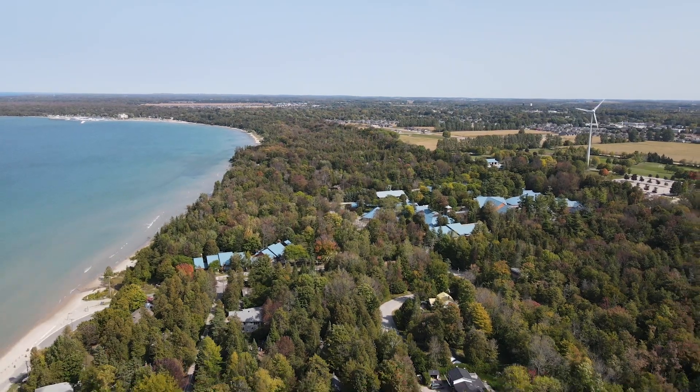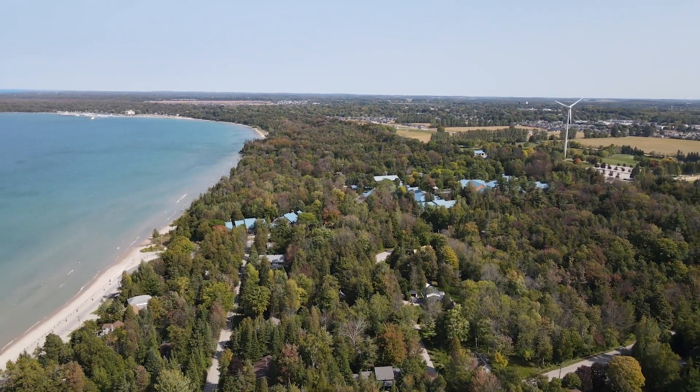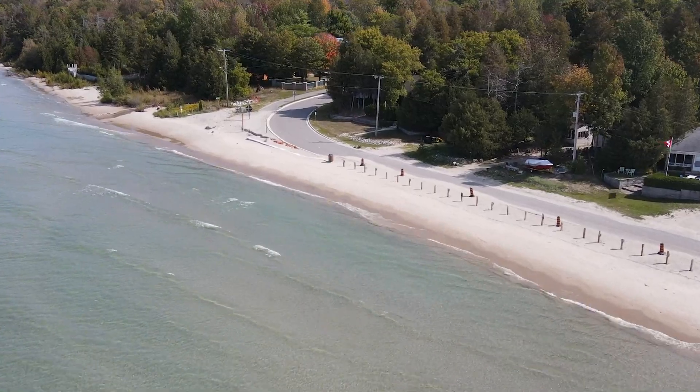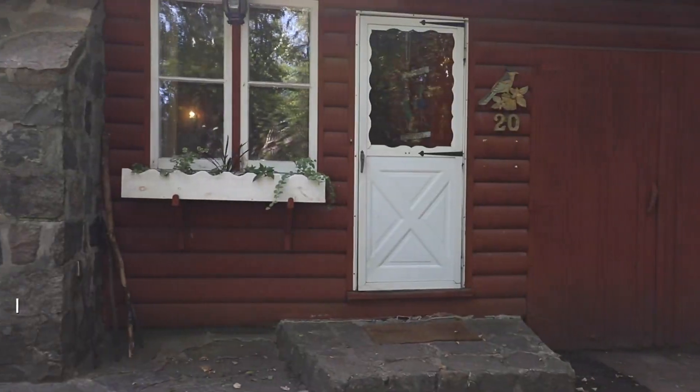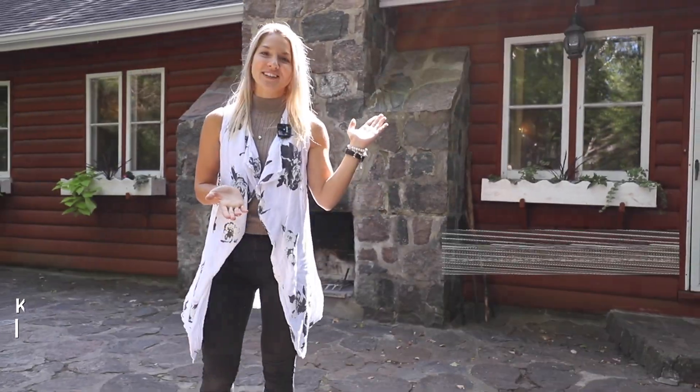Today we're in the sought-after neighbourhood of Gobles Grove, a quiet little beach community with both seasonal cottagers and year-round homes. Oh hi, I'm Krista Norrish, broker with Raya LePage, and this is 20 Ferndale Lane.